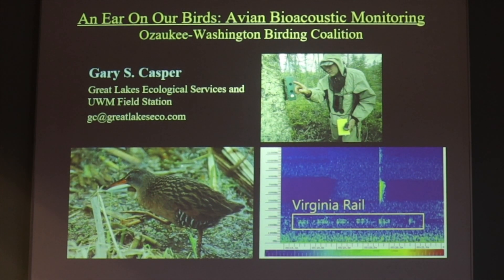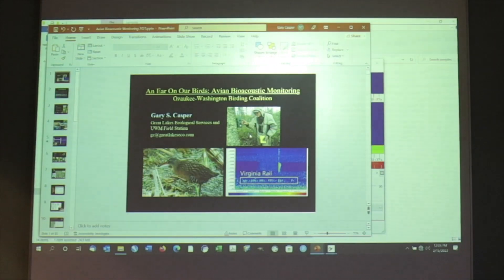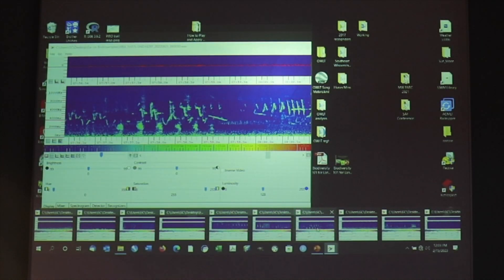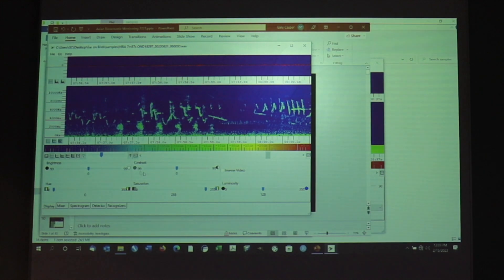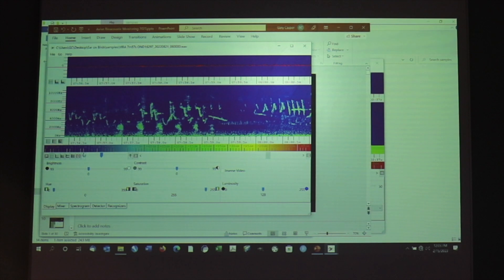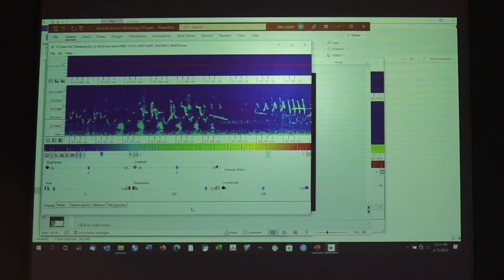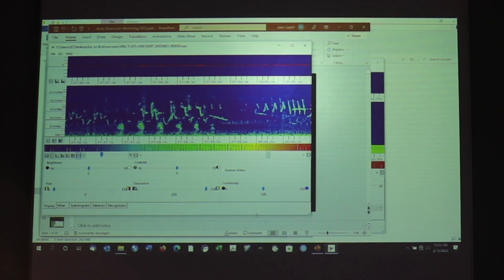Before we get going, let's test our sound system and see if we can play this Virginia Rail spectrogram and get you introduced to what these sounds are like. Here we're looking at this pattern at the bottom — this is an example of a spectrogram that we get from recording digitally in the field, and that's the sound of a Virginia Rail.